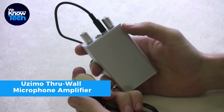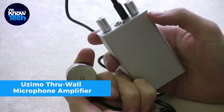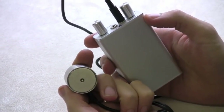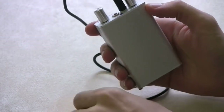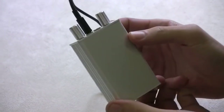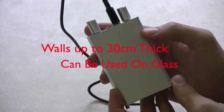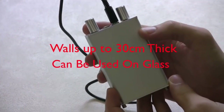The Uzumo through-wall microphone amplifier is a handy tool for finding water leaks in pipelines during construction. Priced at $37.82, this gadget boosts the sound it picks up, helping you pinpoint leaks with precision. It comes with headphones, and you can adjust the volume to hear better.